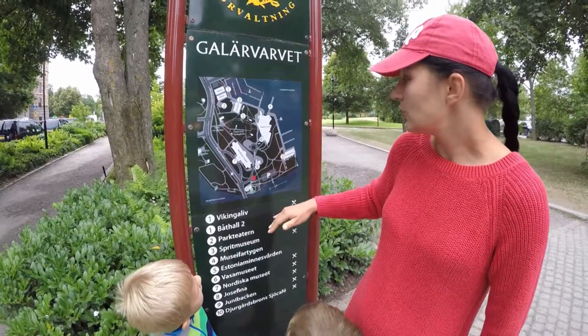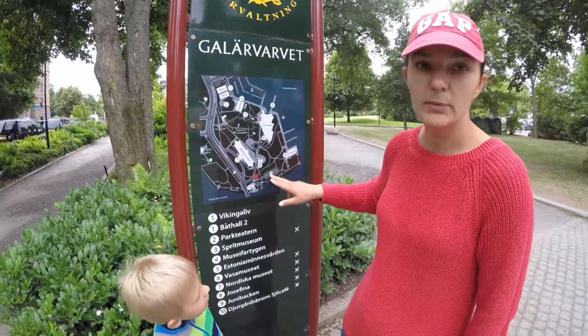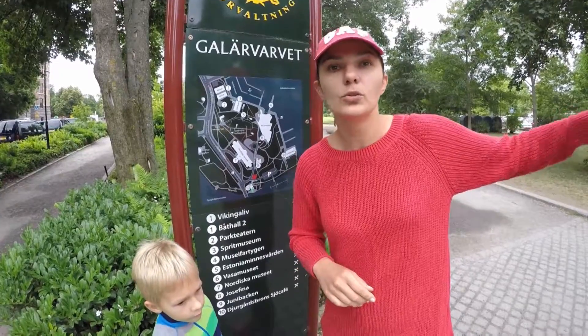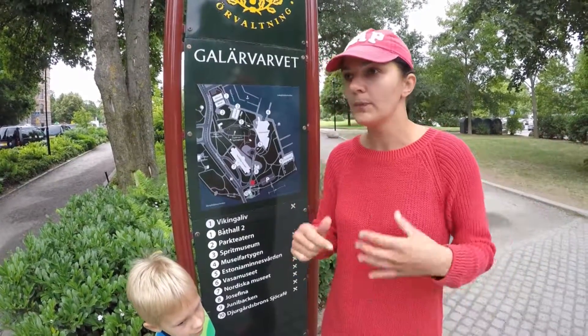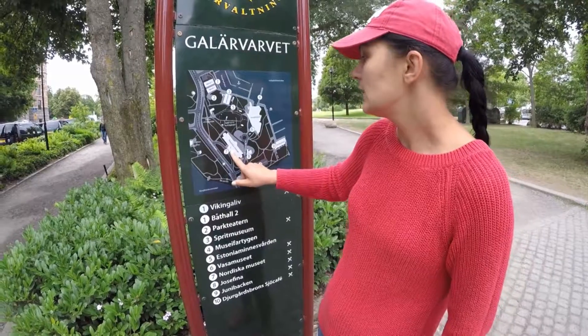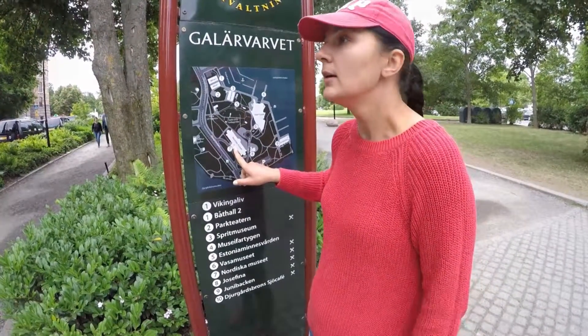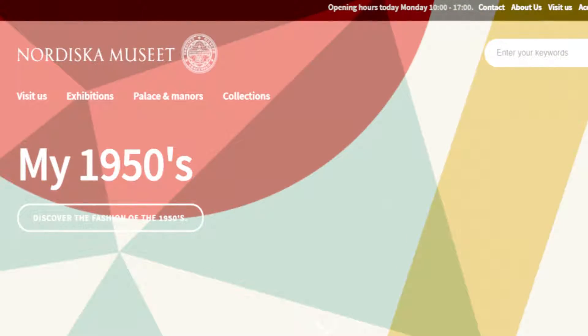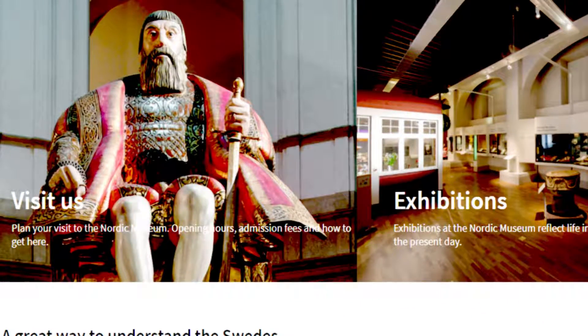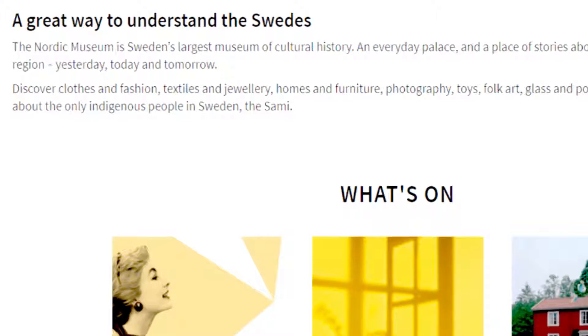Здесь есть парковка, она небольшая. Поэтому если сможете остановиться где-то вдоль канала, где мы сегодня оставили машину, то бросайте её там — как правило, здесь людей всегда много и есть вероятность, что просто не будет свободного места. Что здесь интересно? Тут есть Nord Museum, он находится вот в этом очень красивом дворце. Мы, кстати, в нём ещё не были — уже который третий раз, так и не дошли до него.